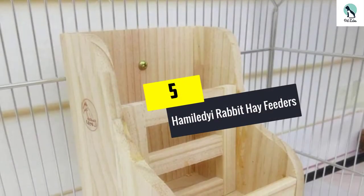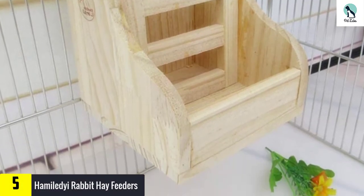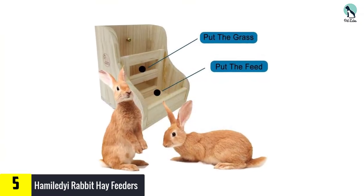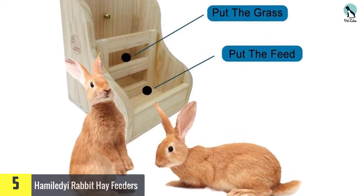Starting at number 5, we have the Hamildy Rabbit Hay Feeders. Two in one is always a good deal. The first part of this feeder holds the hay your rabbit needs, and the second part can hold other food for your pet easily. That way your pet gets all the nutrition you want him or her to have in one easy step.